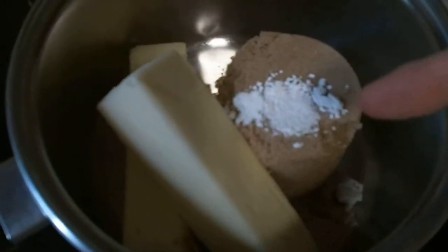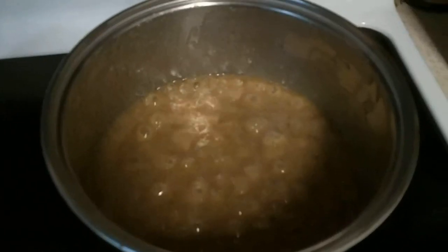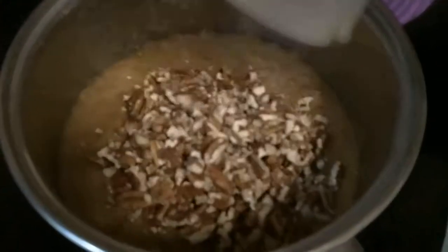Now you're gonna bring this to a boil. Once that's boiling, go ahead and pull that off the heat. Go ahead and drop in your nuts! Mix that in! And now you just pour that beautiful mixture all over your crackers. That looks delicious!